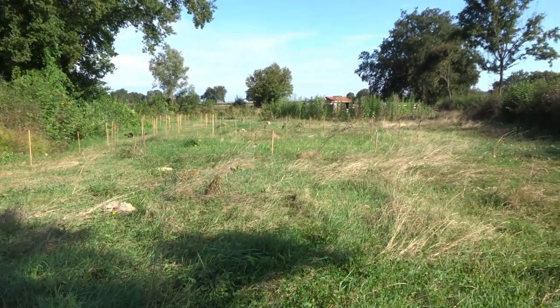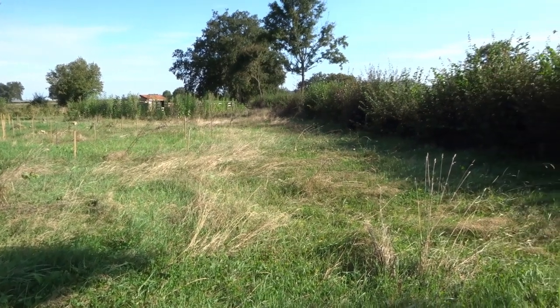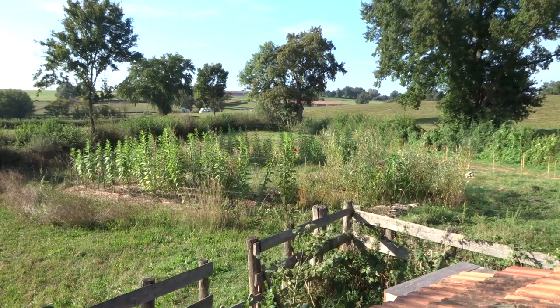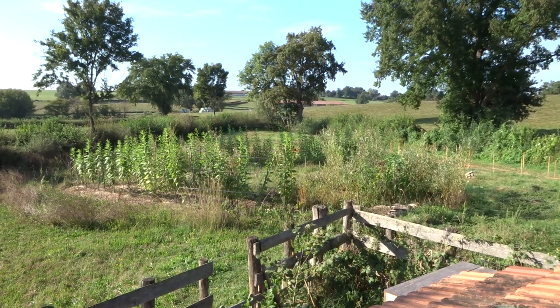The previous owner told us that Coussoline had been plowed in the past to grow potatoes, but for the last few decades it had just been a grassland grazed by cows. And now, as we can see, it's only surrounded by meadows grazed by cows.